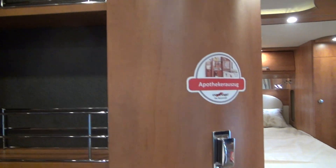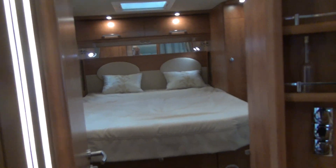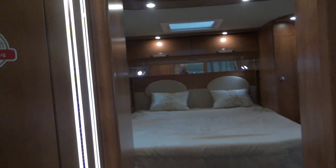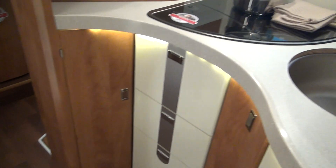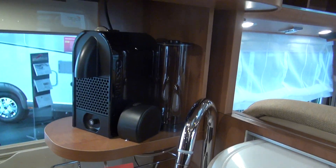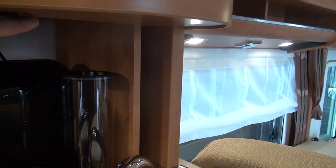Before we come to the bedroom, we have this spice rack — you can get lots of bottles of wine in there. Wonderful lighting elements in my opinion, and down here we have more storage, a lot more storage, thanks to the double floor.